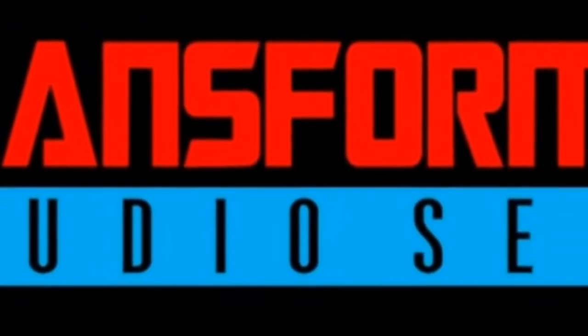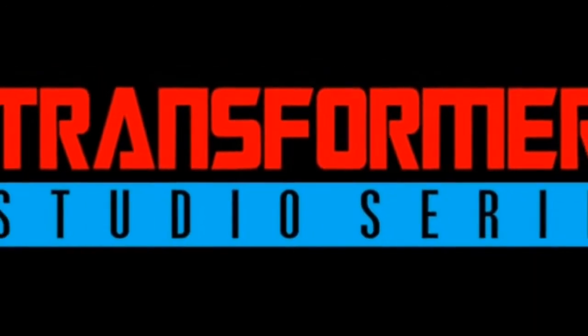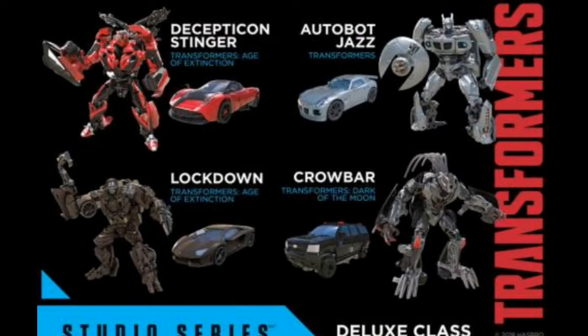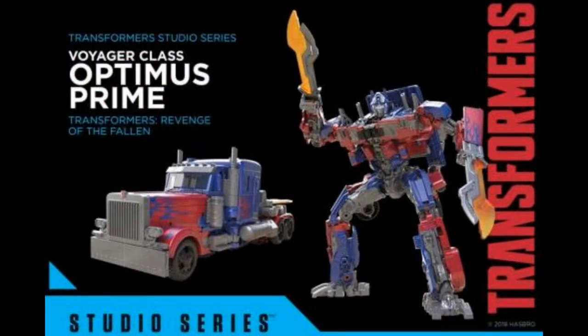The big one that really wowed me — I was quite impressed with — was the Transformers Studio Series. This is obviously the movie line, and they've gone away and redeveloped them. Getting straight into it: you've got Stinger, Jazz, Lockdown and Crowbar as Deluxes, and they look really nice. Voyager class Optimus — a bit blocky, but looking cleaner than before.